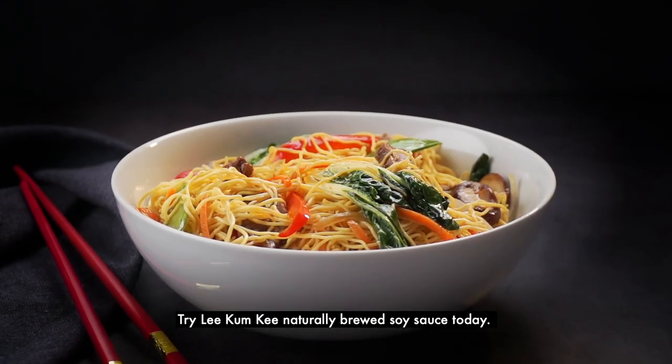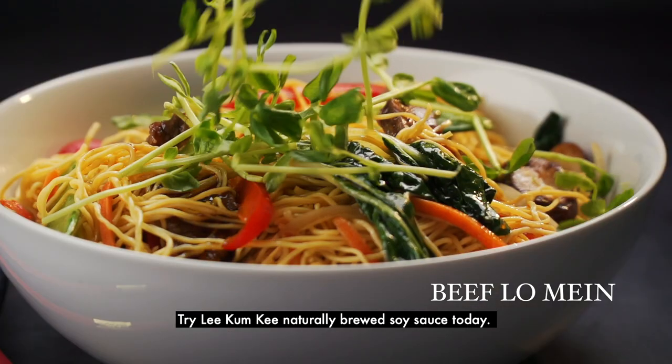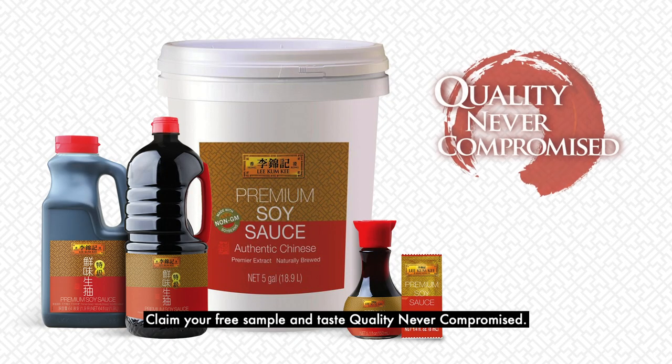Try Lee Kum Kee naturally brewed soy sauce today. Claim your free sample and taste quality never compromised.